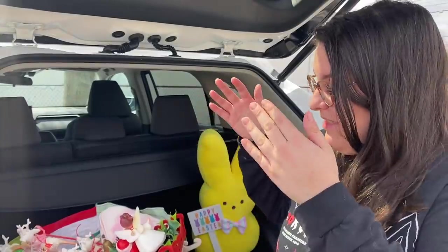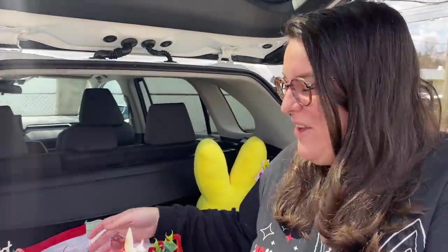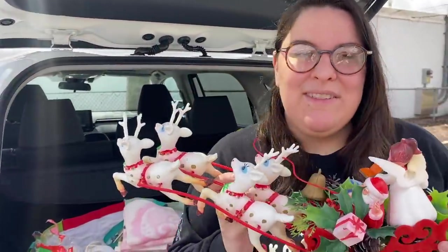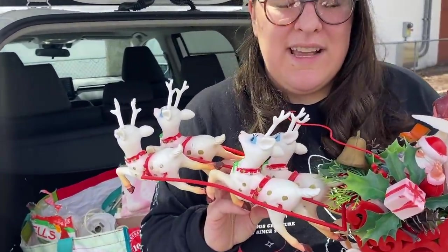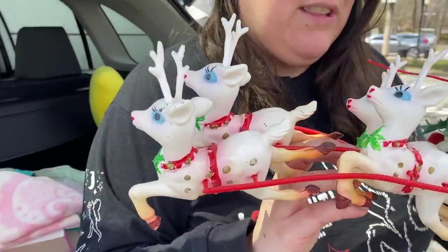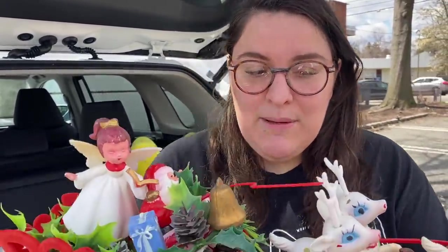Alright guys, we are out of that estate sale — it was pretty good. I can't wait to show you everything that we got. I spent a total of $60, which I think is pretty fair considering the stuff I walked out with. I could not believe some of this stuff was still left on the table. This wasn't quite a digger sale — everything was pretty much laid out. When I went in, all the blow molds were gone, which I expected, but some of the vintage Christmas was still on the table.